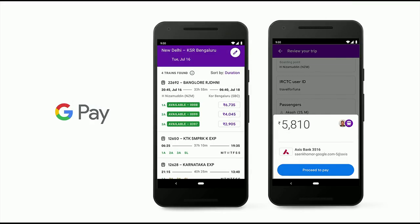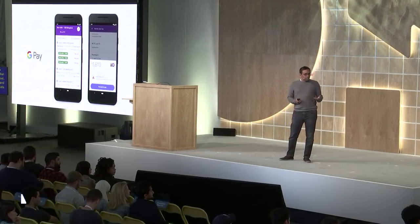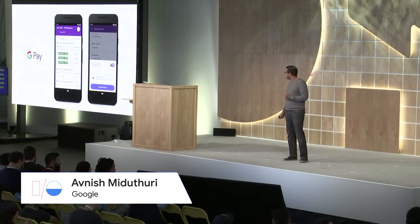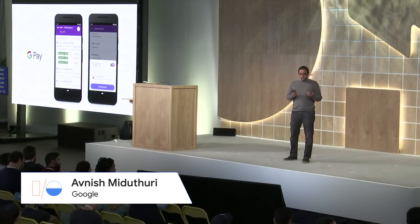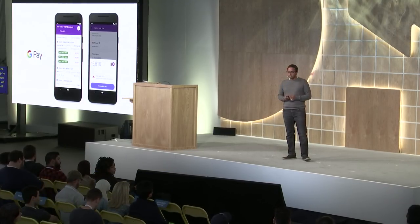Starting just a few weeks ago, users in India can now book train tickets from Indian Railways at no additional cost. Users can search for, buy, and even cancel their train tickets all from right within the app. So that brings you up to speed on what we've been working on recently, and now we're going to talk about what we're doing to make Google Pay even better for users and developers.